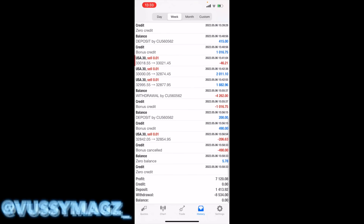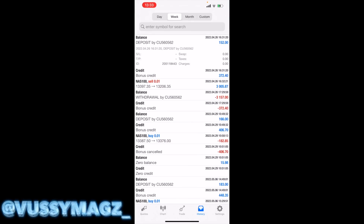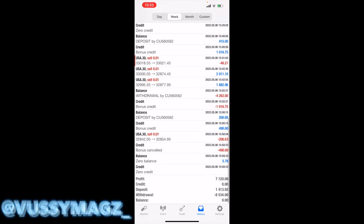But all in all, all I initially funded with was 150 rands, as you can see there. So in total I withdrew, I think, 8,500 rands in a week. So this is literally the lowest I can go — this is the smallest account strategy I can demonstrate.